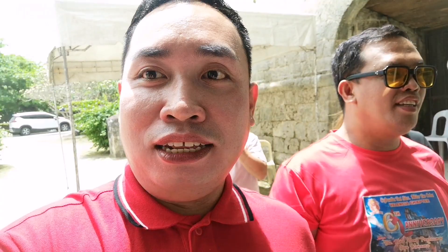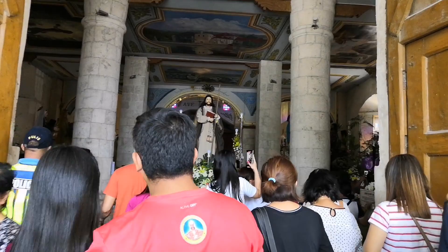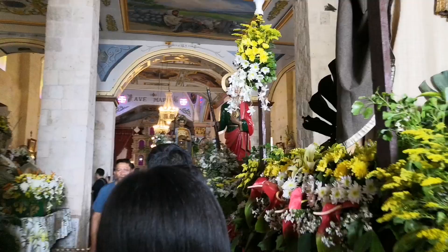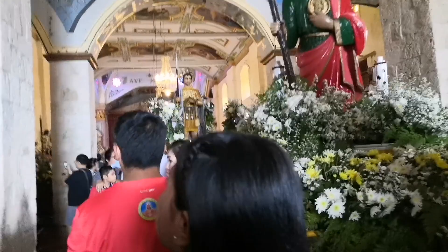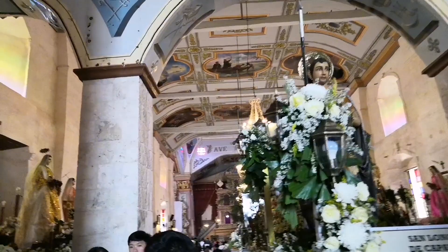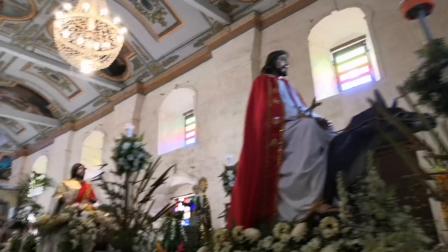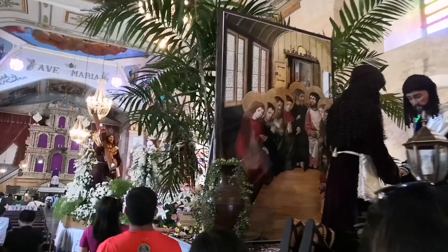La Purísima Concepción de la Virgen María Church is a Roman Catholic Marian church located in Baclayon, Bohol — one of the most historically important colonial-era structures on the island and the first and oldest church established in Bohol. It is a national cultural treasure, a national historical landmark, and part of the UNESCO World Heritage Tentative List of the Philippines. Also known as Baclayon Church, it was included in the UNESCO Tentative List in 1993, declared a national historical landmark by the National Historical Institute on July 27, 1984, and elevated to a national cultural treasure by the National Museum of the Philippines in 2010.